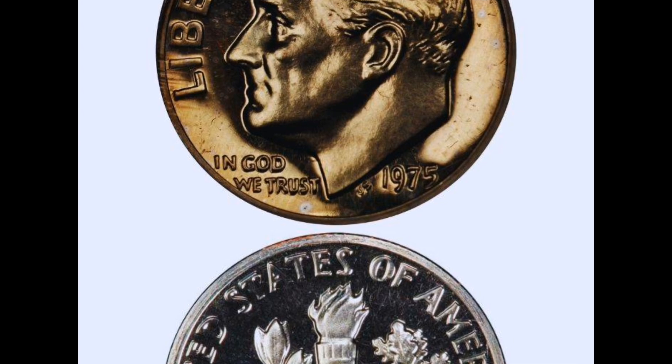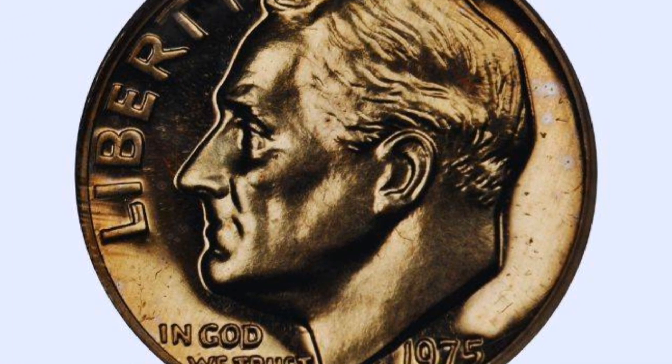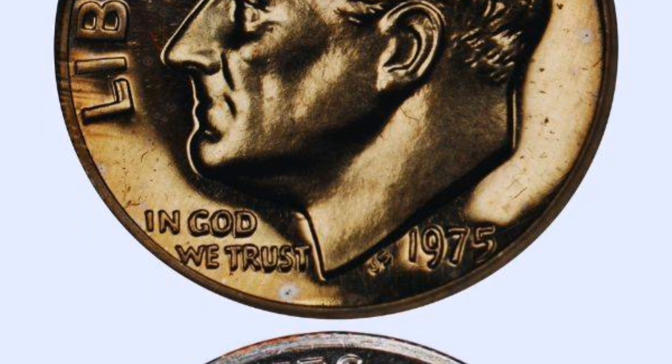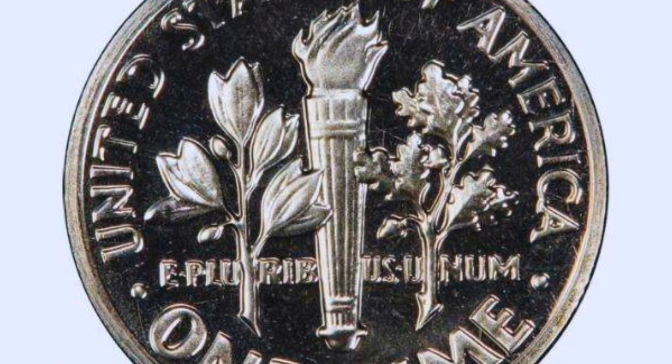If you are thinking about selling your coin, this will assist you in assessing its true value and obtaining the greatest deal. Please ring the bell, tell your friends, and subscribe if you enjoy it. Thank you so much for watching and we hope to see you in the upcoming videos.